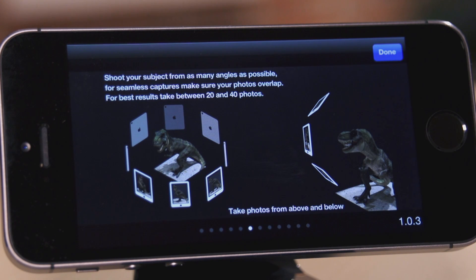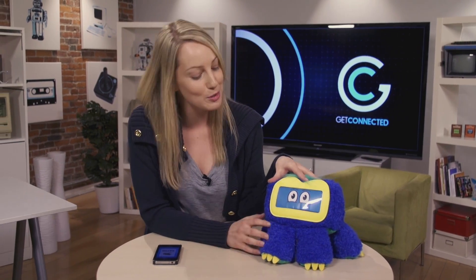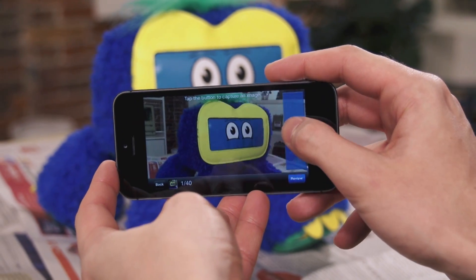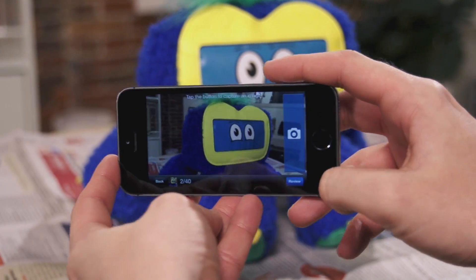First you want to start by taking about 20 pictures of the thing you want to model. Now for this demo, we've chosen to use Woogie here. Look how cute Woogie Woogie Woo is. We found that using sticky notes or bits of newspaper can really help to get the best results.